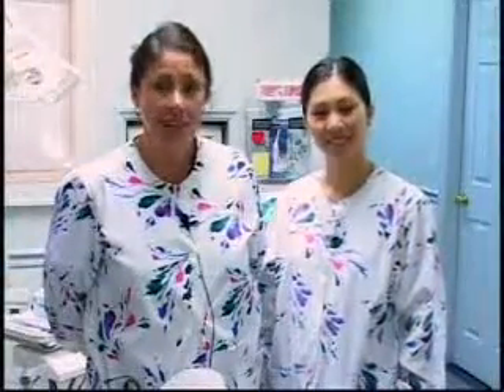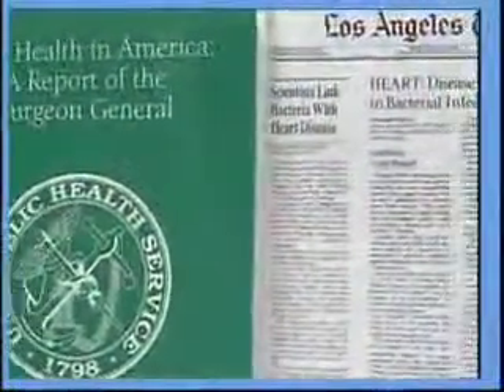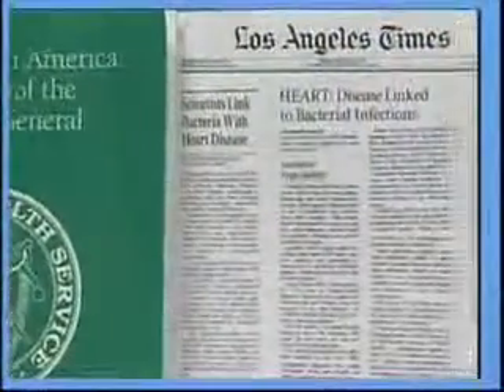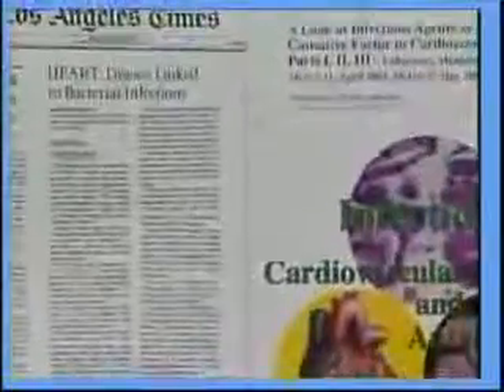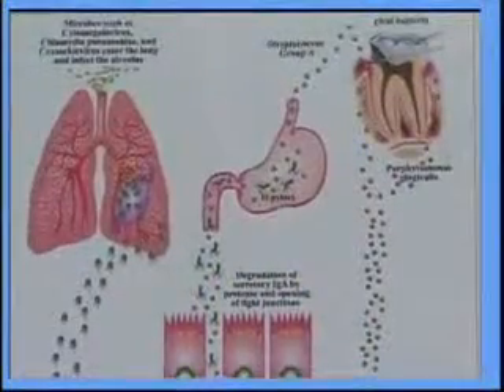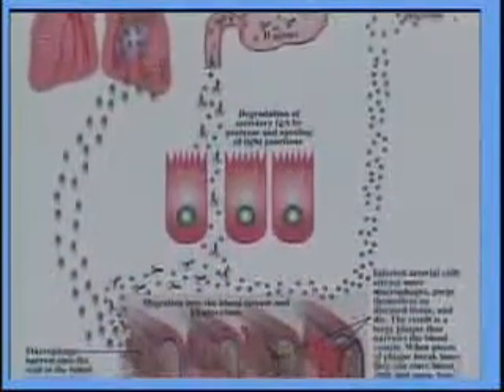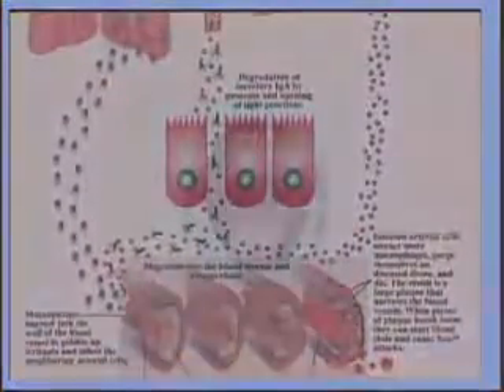Recently, a large volume of scientific and lay press has focused on the mouth-body connection. Research has shown that many types of bacteria found in the mouth may be responsible for a number of diseases such as heart disease, diabetes, and stroke. These bacteria and other negative influences in the mouth have been implicated as having an effect on the whole body's health.